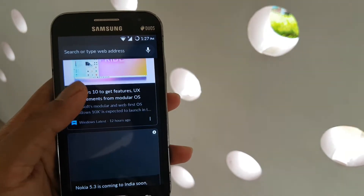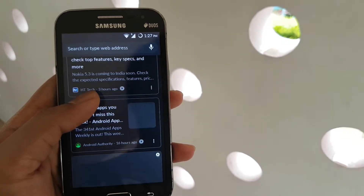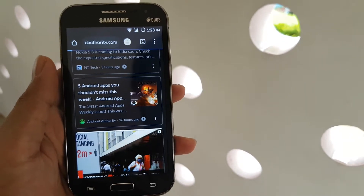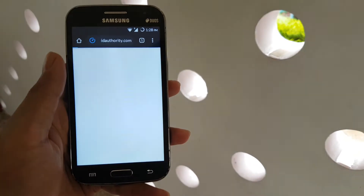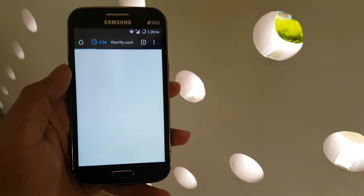Browsing on Chrome is honestly really painful, mainly for two reasons. Reason one: Chrome hogs all your phone resources. Reason two: this phone doesn't have much resources for Chrome to hog on. This clip has been sped up four times and you can see how slow it is on this device.